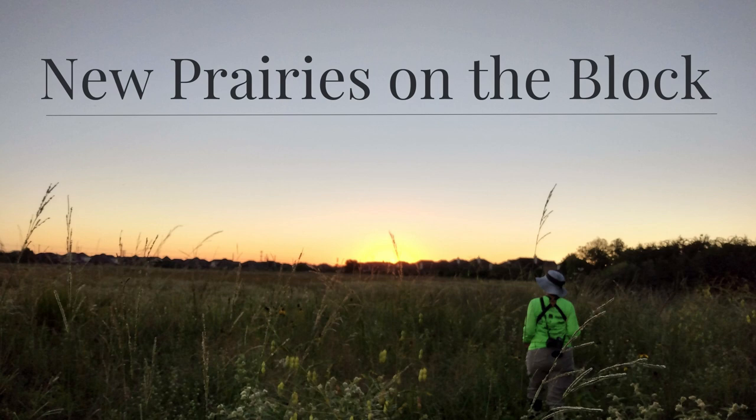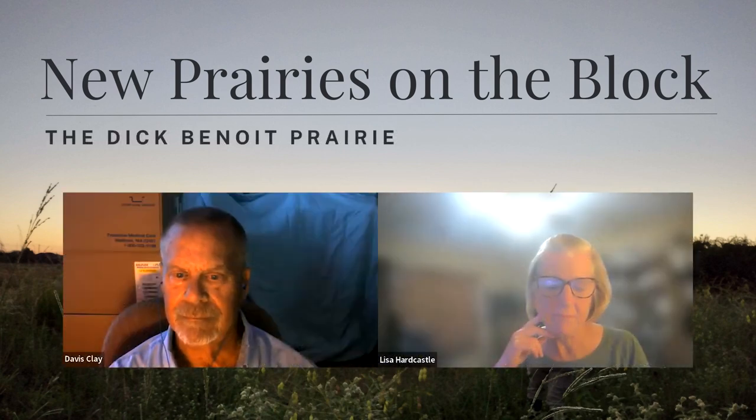We decided that there were a lot of people very happy with their introduction to the University of Houston Center with Evelyn Merce. So with those good comments, I thought it was a good idea to introduce you to the latest prairies in our area that are becoming active. We will start with Davis talking about the Dick Benoit Prairie with help from Lisa Hardcastle.